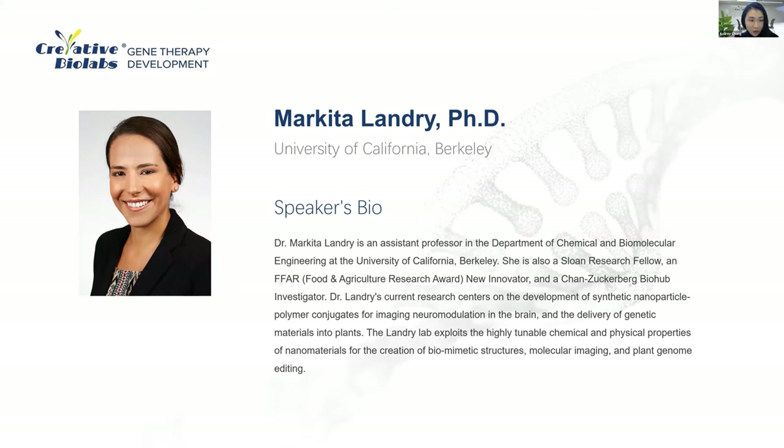Dr. Markita Landry is an assistant professor in the Department of Chemical and Biomolecular Engineering at the University of California, Berkeley. She is also on the Scientific Advisory Board of Terramera and Chi Botanic. Her research achievements have earned her more than 20 early career awards. It is our great pleasure to have Dr. Landry present her recent findings in our webinar series today.